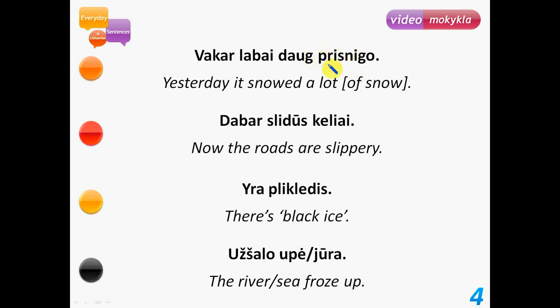Prisnigo is the finished action with the prefix. Dabar slidūs keliai – now the roads are slippery. Slidus means slippery, similar to words in Italian and English. Next: Yra plikledis – there's black ice, meaning there's a thin ice layer on streets and pavements. You can hear during a weather forecast the words yra plikledis or bus plikledis – there will be black ice.